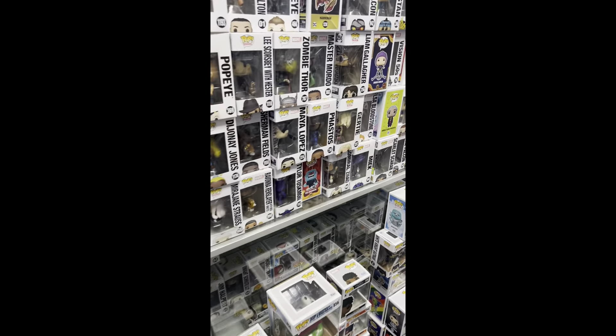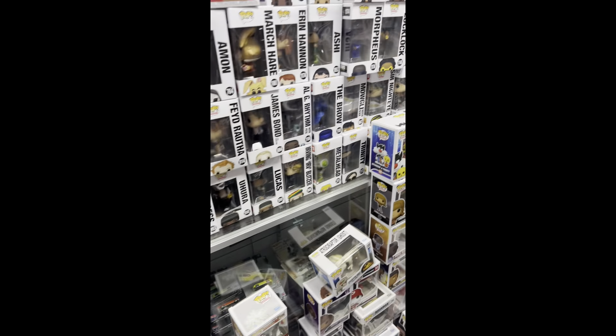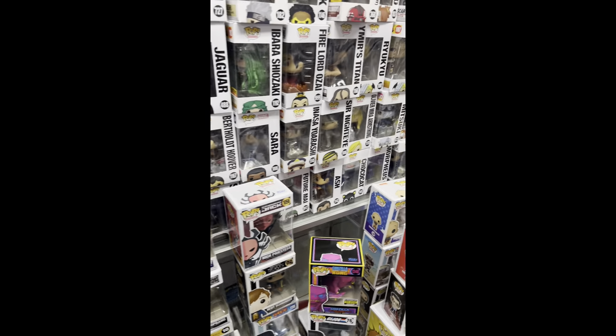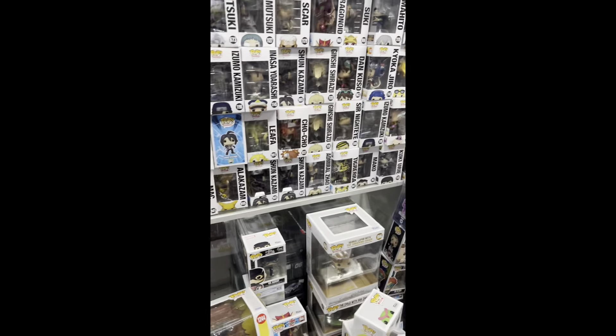In this section we have a huge assortment of Funko Pops — I'm talking everything from anime to horror to comedy. It's a ton of different pops over here.